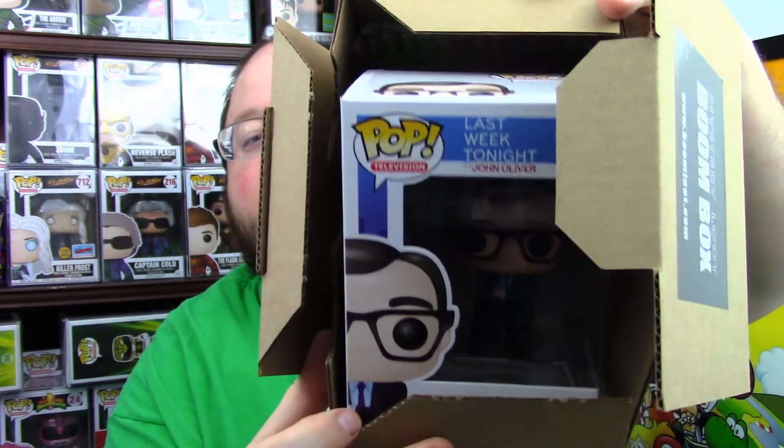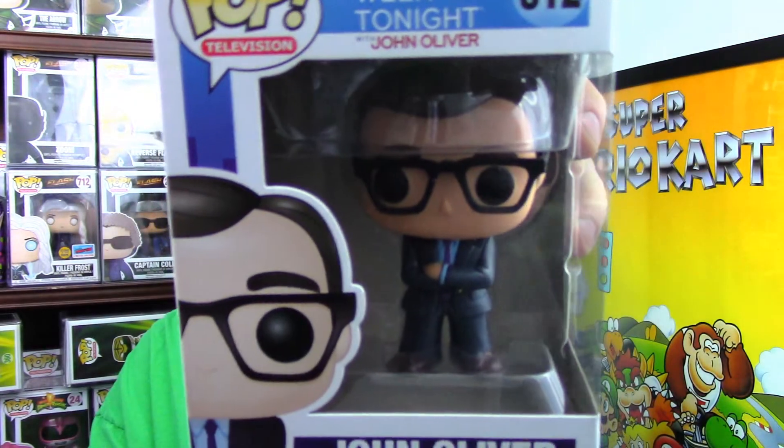What is it? Can't read it. Can't read it. Let's look. Oh — John Oliver. John Oliver. Man, his glasses are a little bit messed up. How old is that one? Oh, that's a 2016.